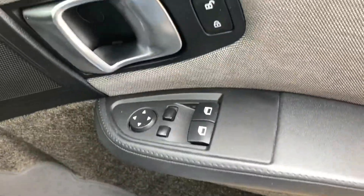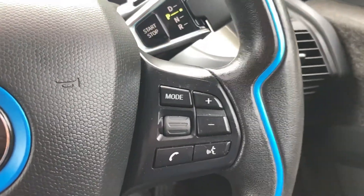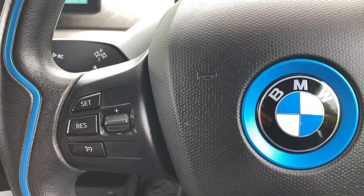Automatic headlights, electric front windows, electric mirrors, Bluetooth, and audio buttons on the steering wheel, cruise control.